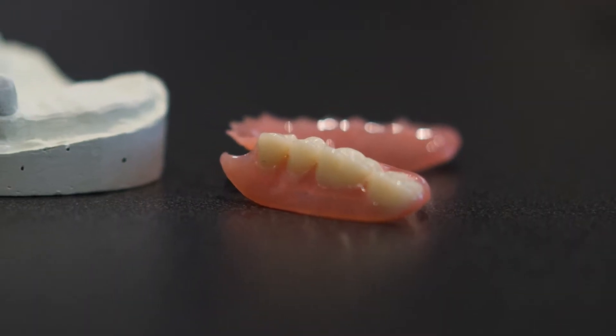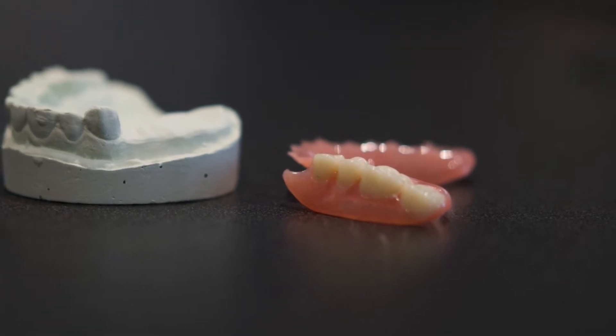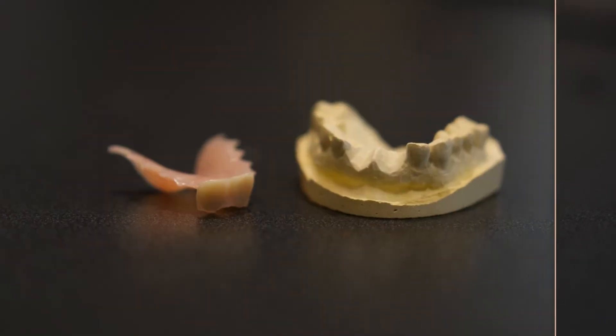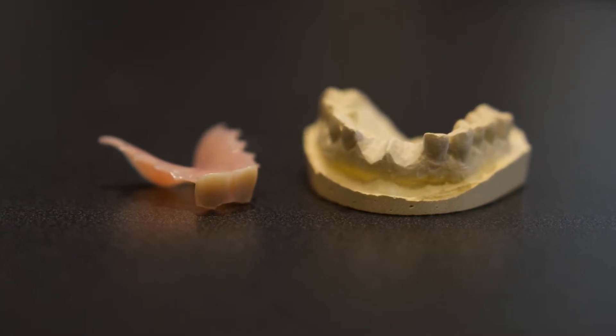In some cases, this will need to be a full removable partial that covers multiple surfaces in the mouth on both sides. You can also do a removable unilateral, which just replaces a single tooth.